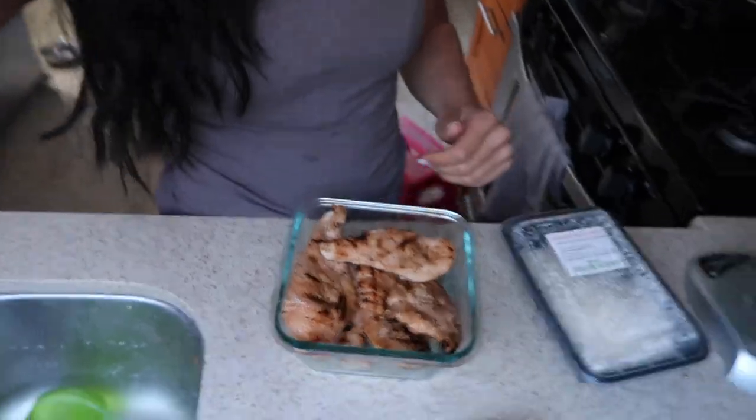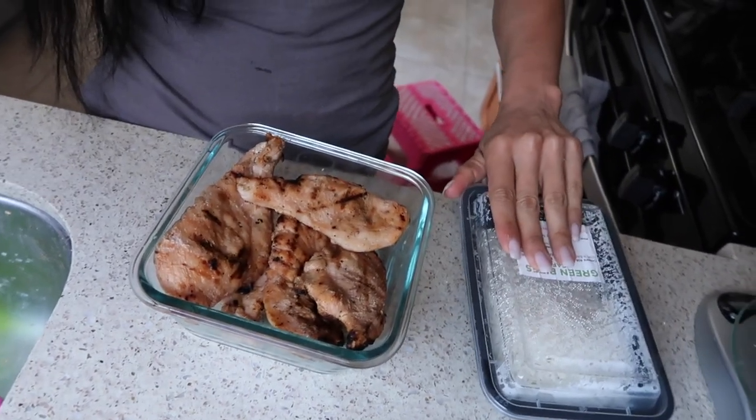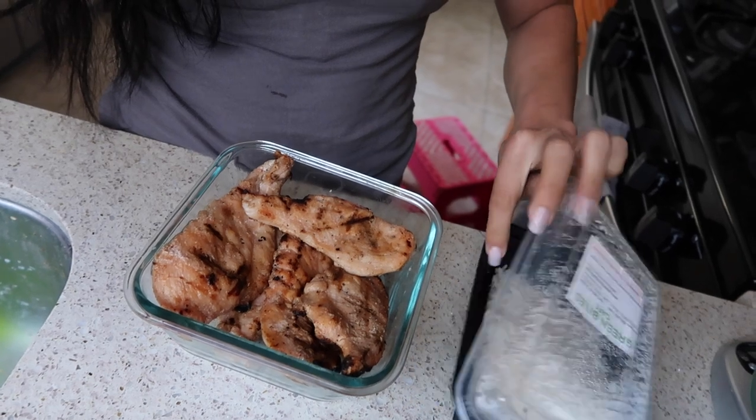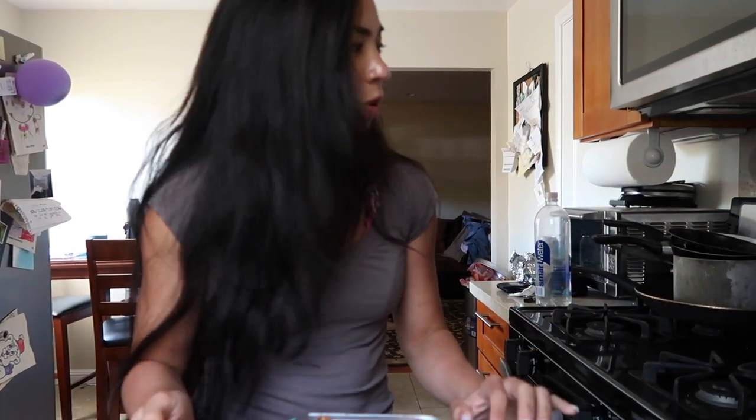What we do is when we grill chicken, we'll grill a bunch of it in advance. So like yesterday afternoon I grilled chicken and then portioned it into little Tupperwares. Same with rice — last night we had chicken, rice, and vegetables. This is just leftover rice, and since it's already made, all I have to do is put it on a plate.